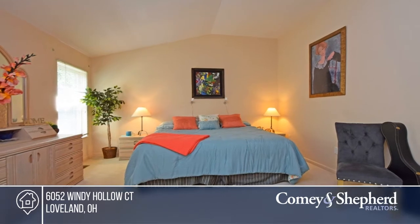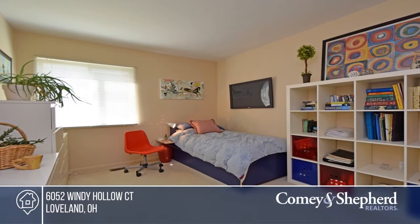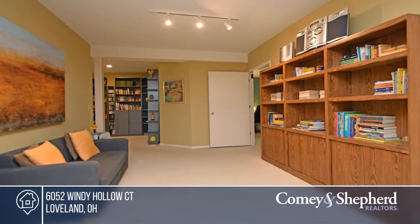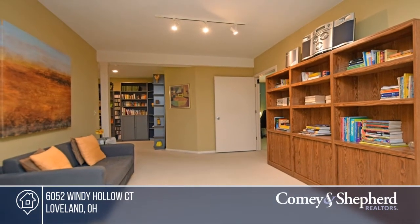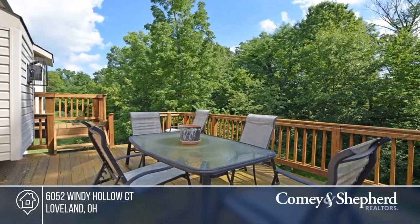Sits on just over 0.6 acres. This yard overlooks woods but has plenty of flat space for activities. The walkout lower level, two-car garage, pool community, and so much more is offered. Fall in love with your future home by contacting Betsy to schedule a tour.